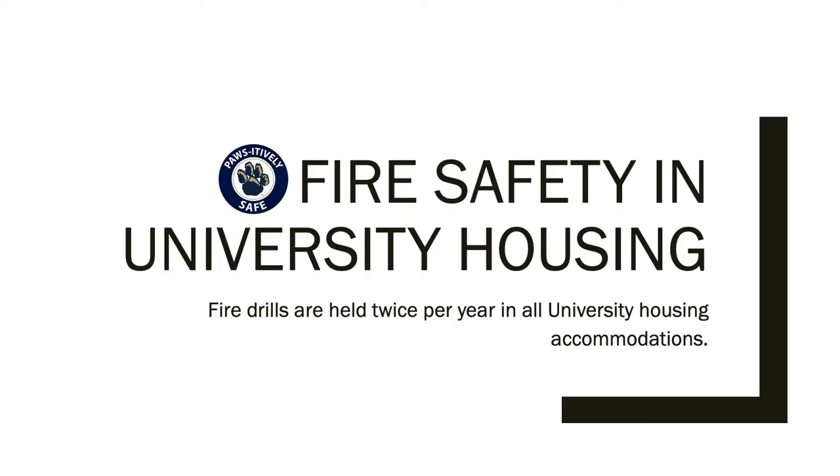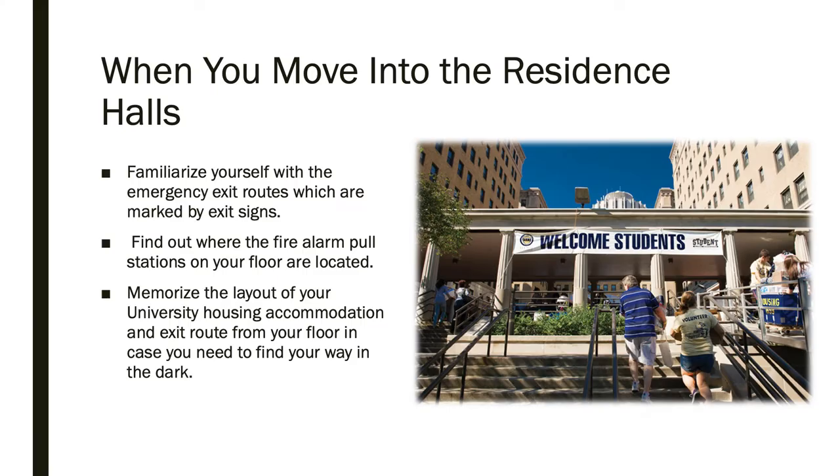Anyone who has lived on campus knows fire drills are a regular occurrence. We hold fire drills twice per year in all university housing, but there are also additional steps you can take to prepare yourself for an emergency. When you move into your residence hall, make sure to familiarize yourself with the emergency exit routes.